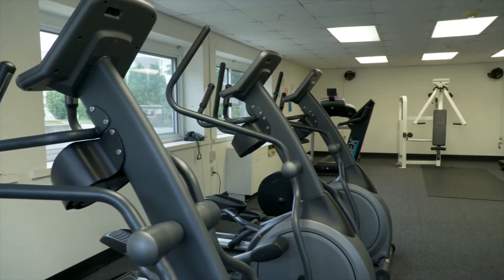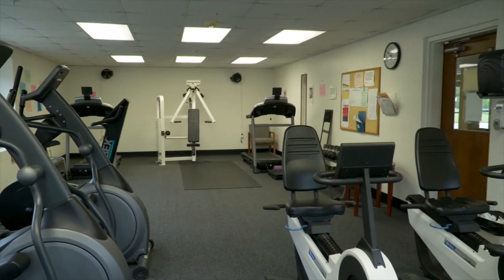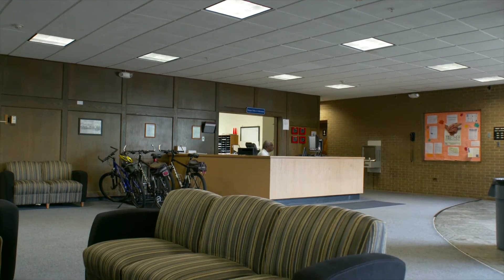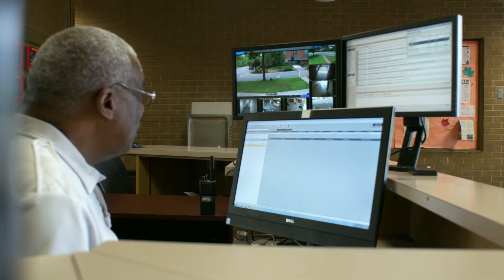Shipley residence hall offers an exercise room with cardio and weightlifting equipment. In the lobby of the Concord residence hall, you will find our campus safety department, available 24-7.